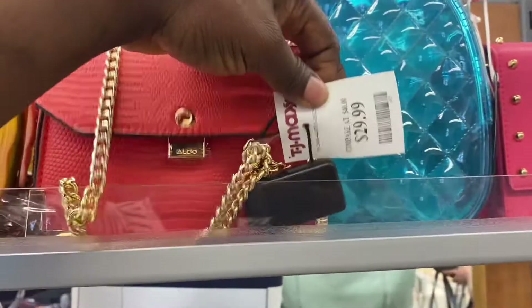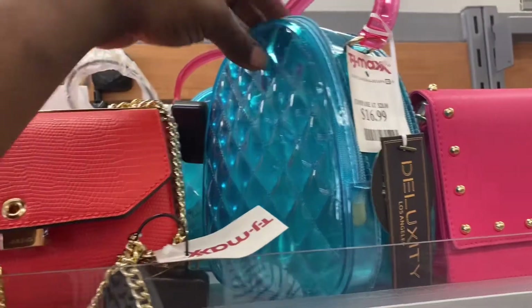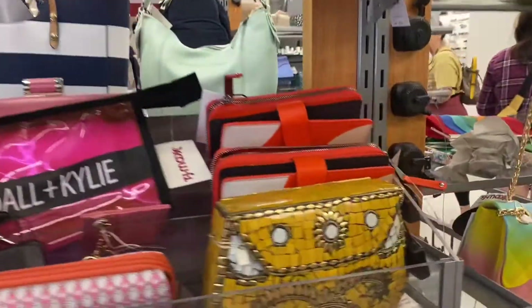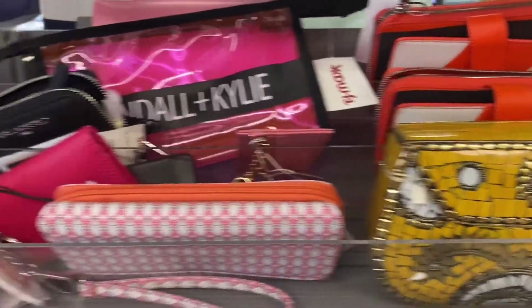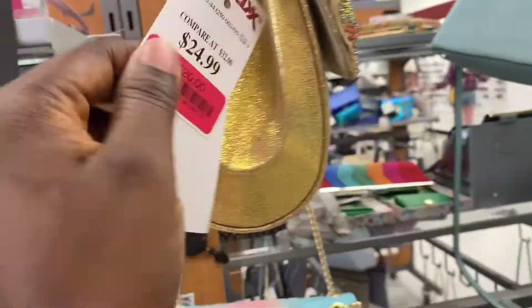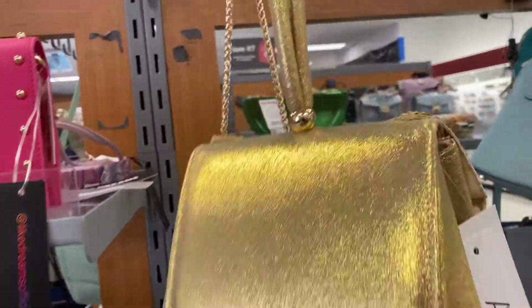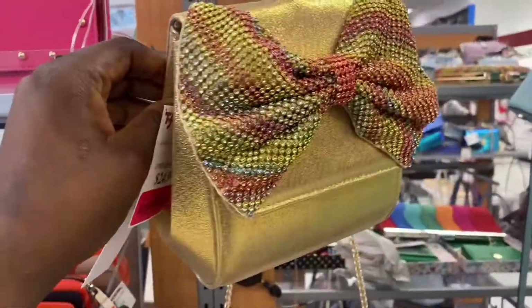This is $24.99. This is $29.99, from the brand Aldo. And this one — I found something like this in Marshalls. $16.99, cute. I found exactly this one in Marshalls. $29.99. And this is cute — this is $24.99. This is $24.99. This is on clearance for $20. $20. Look at that, I like this. $20, it's nice.